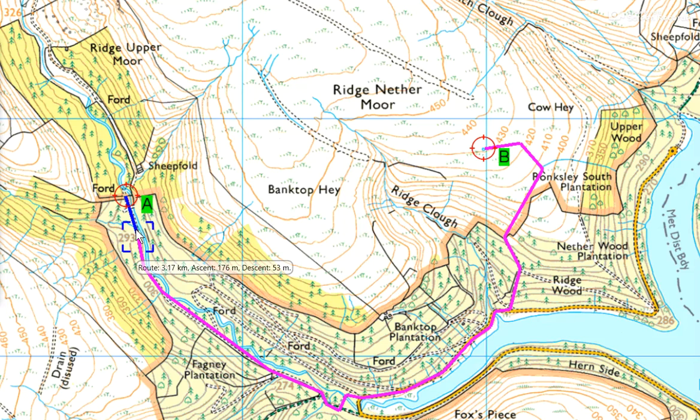That route is a total distance of 3.17 kilometers with 176 meters of climb — so over three kilometers. Can we go shorter? What about a more straight-line option? Up the hillside, across Bank Top Hay, picking up this feature which is a drainage ditch, and then following that down and along this wall, then attacking the pond from either a little kink in the wall there or the head of this stream.